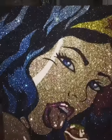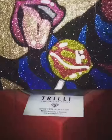It's a beautiful painting of everyone's favorite superhero, Wonder Woman, and of course her delicious lollipop.